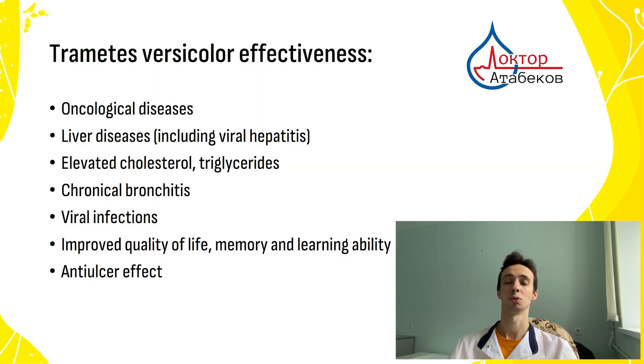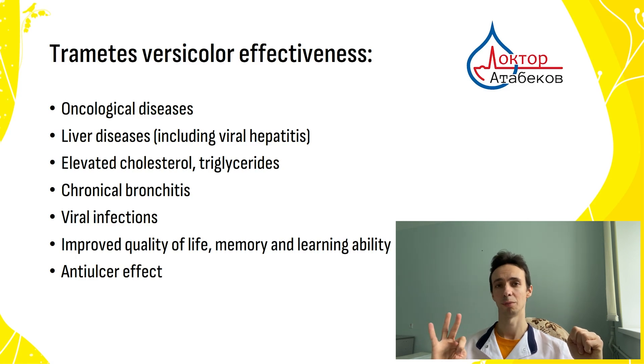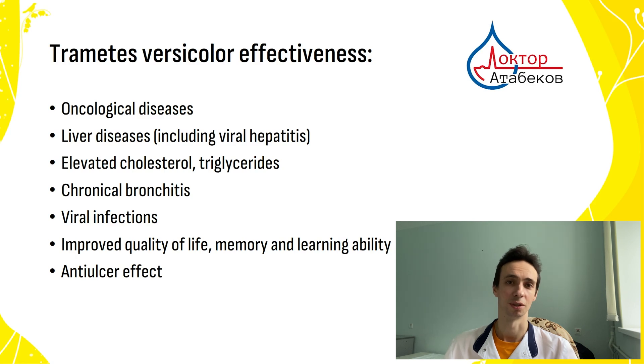So dear friends, according to the information I shared, we can draw some conclusions. Trametes versicolor, or Turkey's Tail, may be effective for patients with oncological problems, liver diseases including viral hepatitis, elevated cholesterol and triglycerides, chronic bronchitis, many viral infections especially chronic ones. It can also protect the stomach with an anti-ulcer effect, improve memory and cognition, and improve quality of life. If you have any experience using this mushroom, please share it in the comments. I wish you good luck. God bless you. Goodbye.